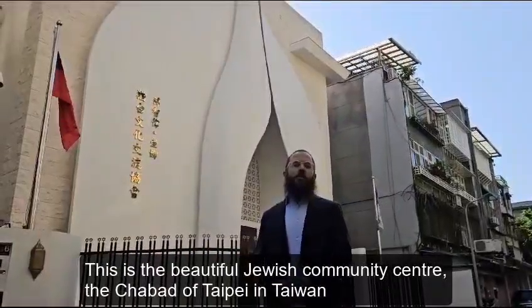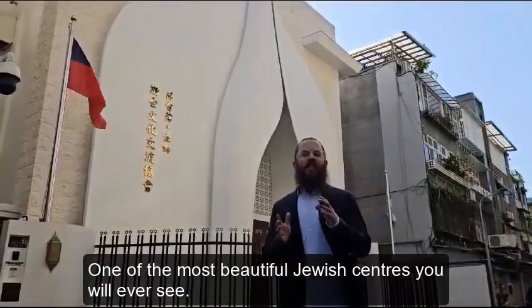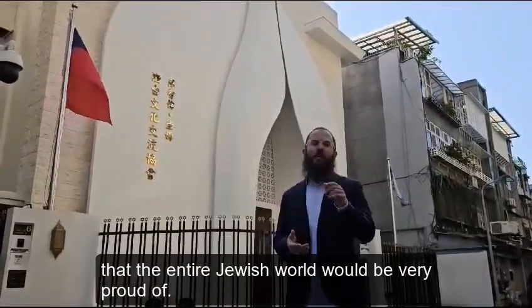This is the beautiful Jewish community center in the Khabaraz of Taipei in Taiwan — one of the most beautiful Jewish centers you will ever see. I want to give you a tour and show you around, because this is something that the entire Jewish world can be very proud of.